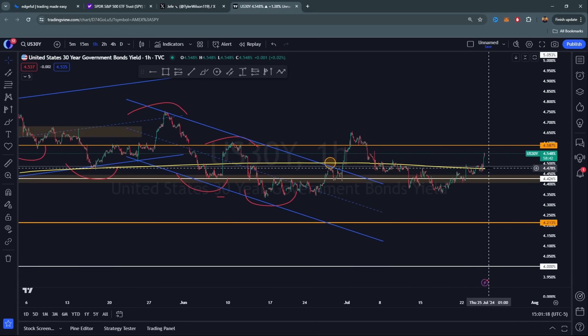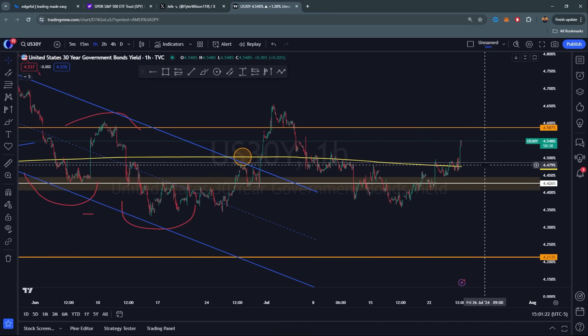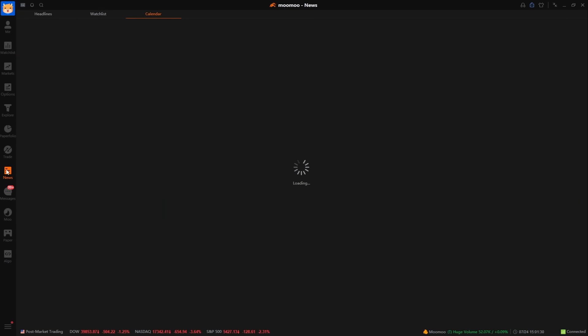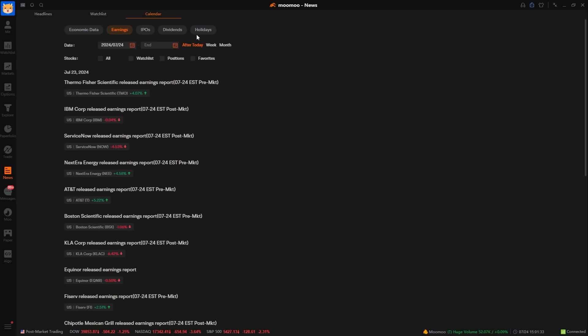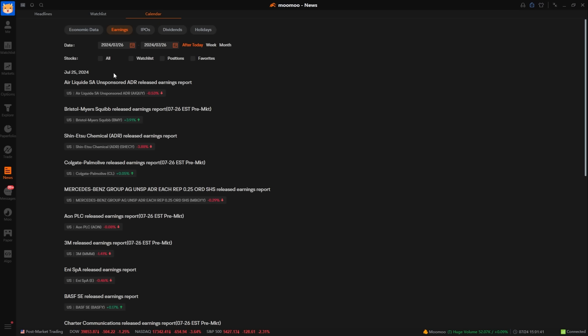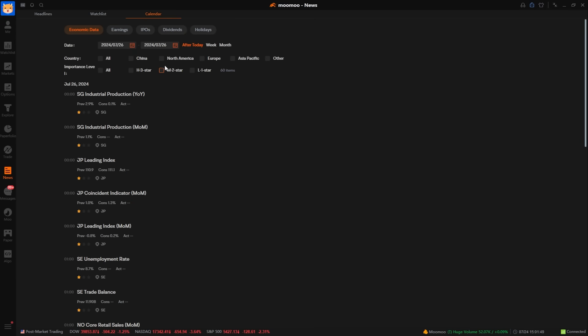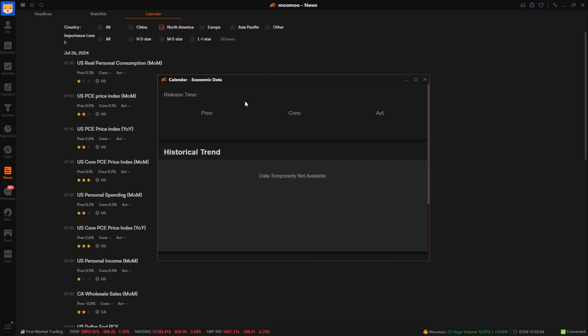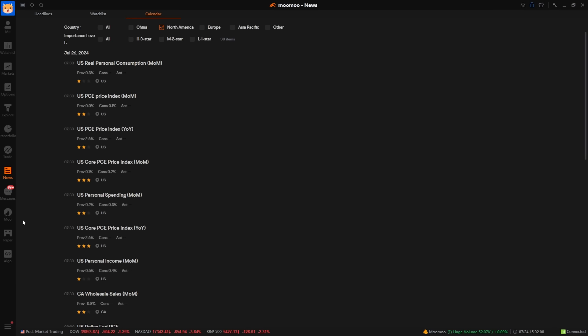The 30-year yield is more worrisome—bouncing above the 200, pushing back into 4.6%. That is an issue. But what's really going to dictate this movement is the news calendar. This week heats up on Friday specifically, because PCE data comes out at 7:30 AM, one hour before market open. Core PCE is the biggest inflation gauge the Fed watches—that's the most important piece of data this week.